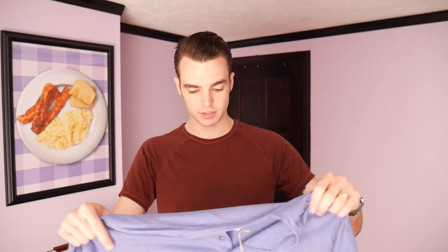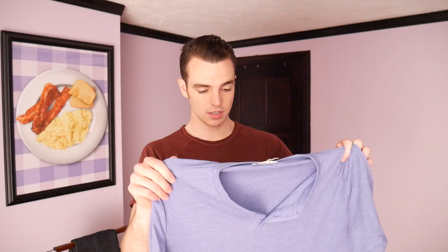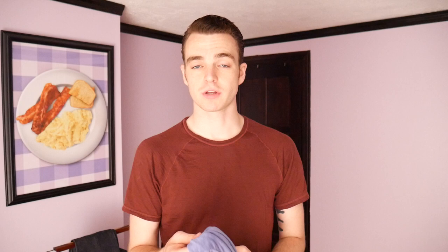The Henley does feel incredibly soft. The thing about softness is that I have some H&M shirts that are incredibly soft, but they fall apart after a few wears. So I'll be interested to see long-term how these hold up, because at $48 it's not cheap for a regular t-shirt. But you get what you pay for — a super soft, high-quality shirt should last you a while, versus H&M shirts that you wear a few times and they essentially disintegrate.